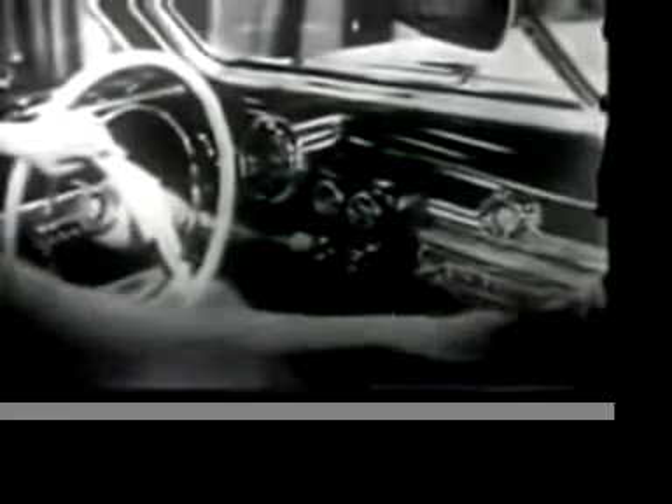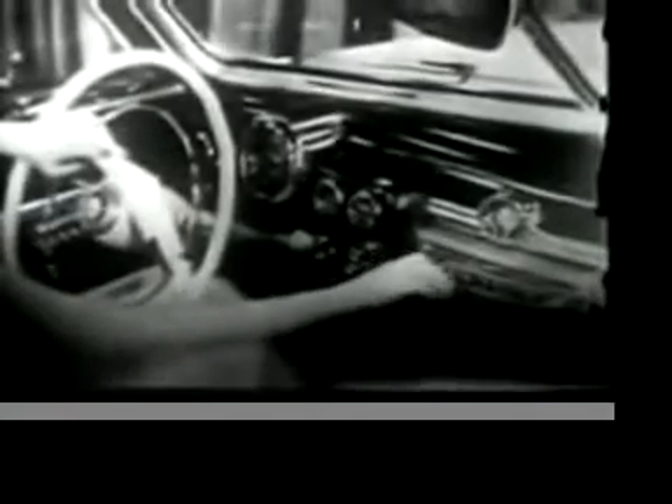And now, more and more luggage space for those vacation and weekend trips this summer. A handsome, compact instrument panel that places controls right at your fingertips. Foam rubber seat cushions for your invitation to the many happy motoring days ahead.